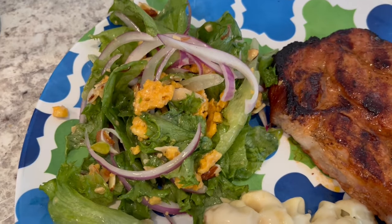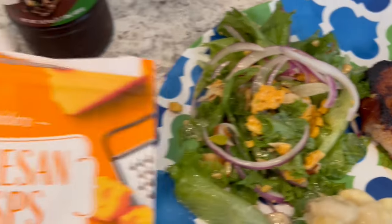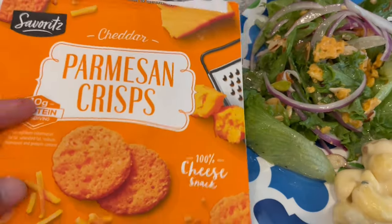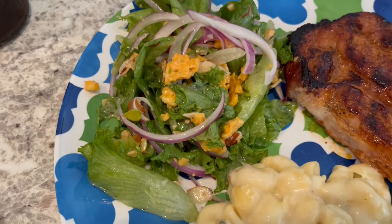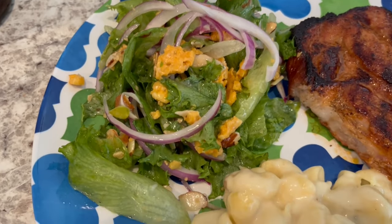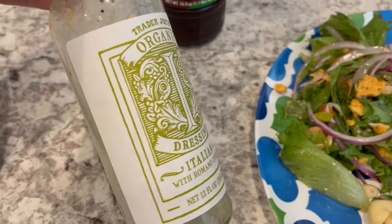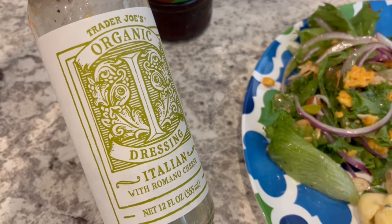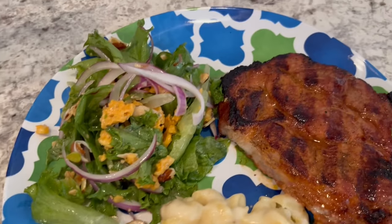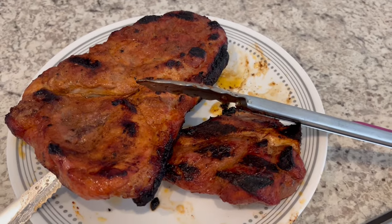Here is our salad — salad greens, red onion, and I used some of these Parmesan cheddar crisps. I just crushed them up and put them on top. Also some slivered almonds are in there as well, and finished up with this Trader Joe's organic Italian salad dressing. And here are the rest of the pork steaks — they're pretty big. Howard and I split one, it's pretty huge actually.